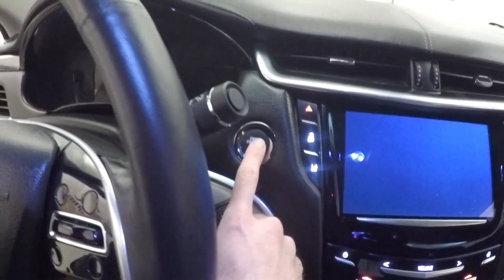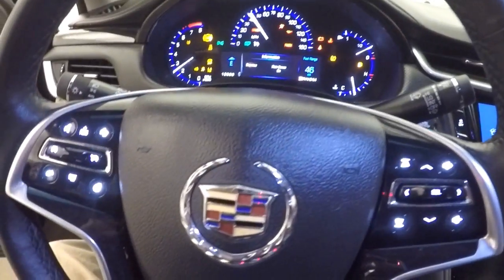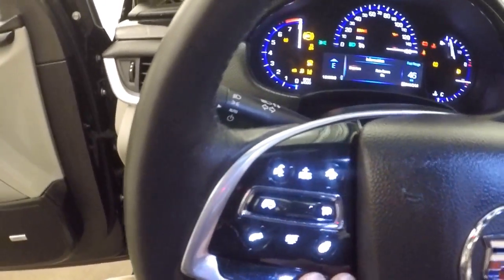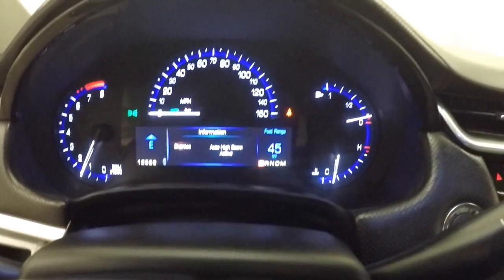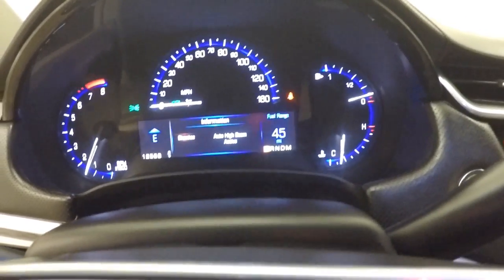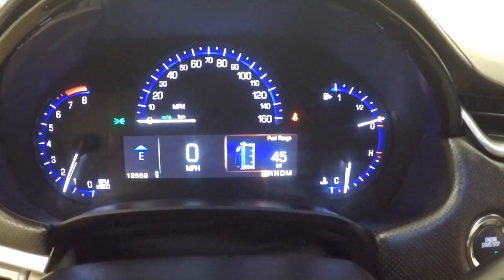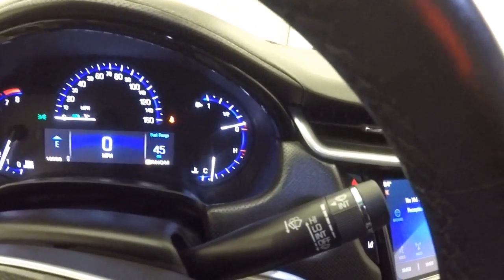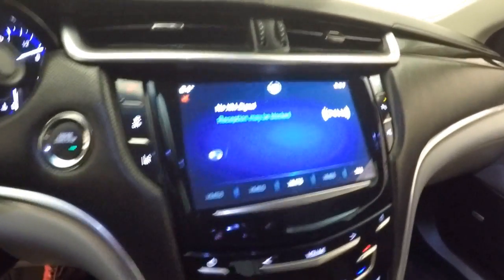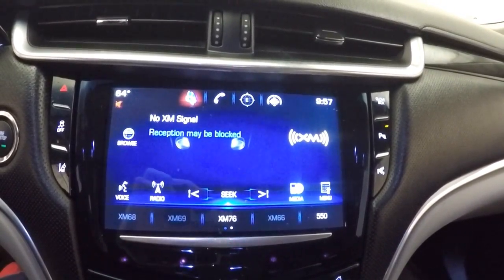Come inside here — hit this push button start, so you just leave your key in your pocket. These are your controls for your cruise control, and these are controls for your information on the dashboard. You can change screens, as well as your audio controls. It does have satellite radio.